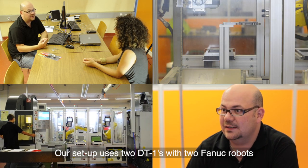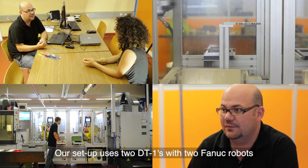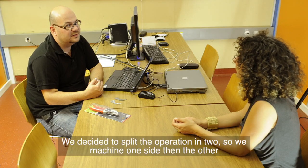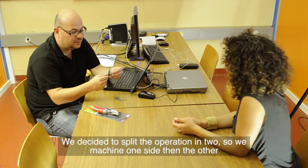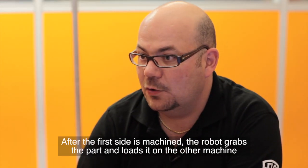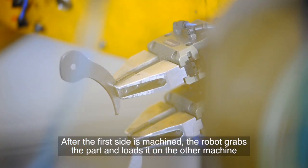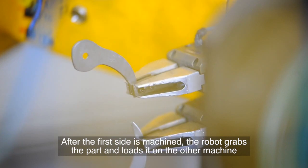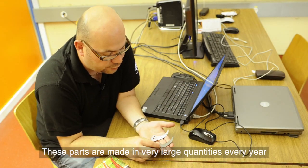We have two DT1s linked by two robots. Why? Because we have a production cadence that needs to be elevated, so we decided to divide the operations into two. We have the first side of the piece machined on the first machine. The robot picks it up and brings it to the second machine, where the second robot machines the second side. This piece is the highest-volume part in our production.